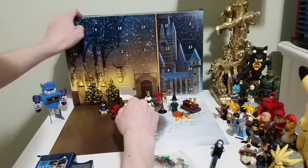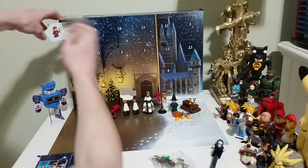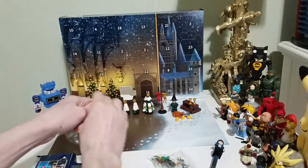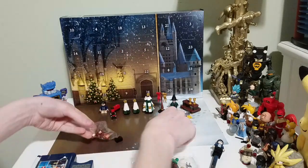And what about day number 10? We got Ron Weasley. He has a spare wand, so he won't be worried about breaking his wand.